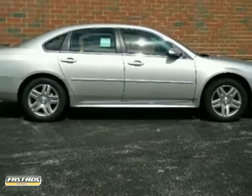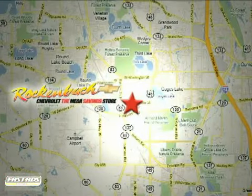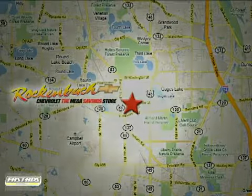Don't miss out. See the Chevrolet for yourself today. That's Rockenbach Chevrolet, conveniently located at 1000 East Belvedere Road in Grayslake, Illinois, between routes 83 and 45.